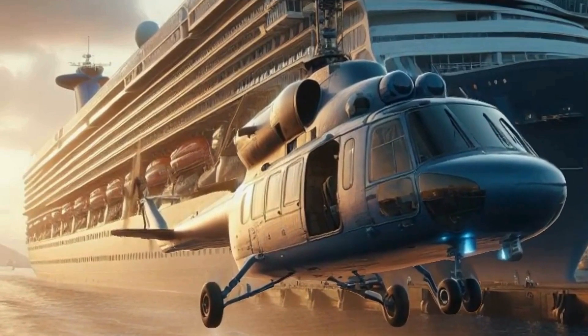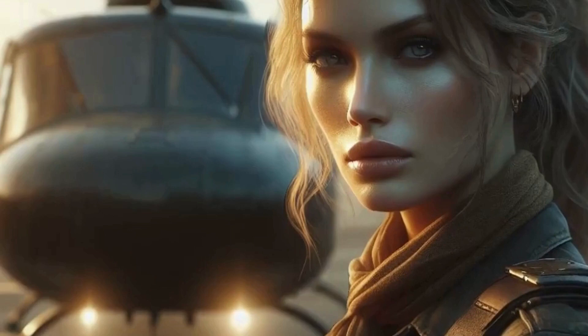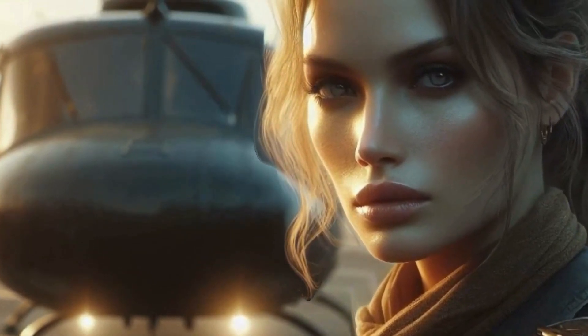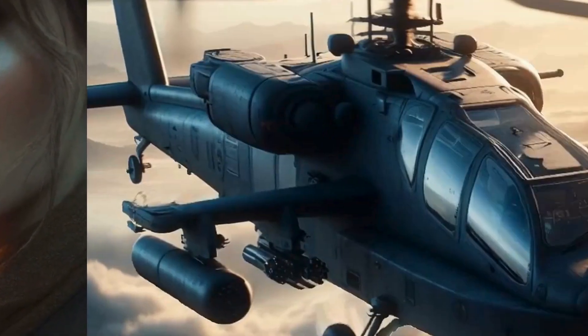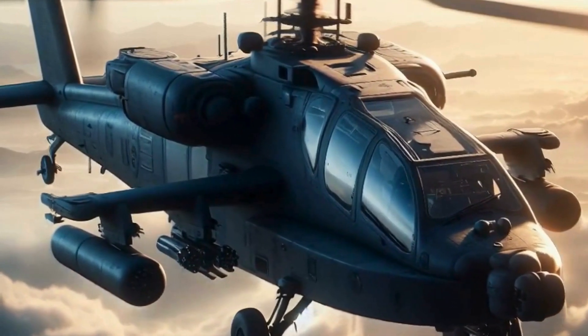Now, let's take a closer look at the controls. In front of me, I have the cyclic, which is essentially the helicopter's steering wheel. By tilting the cyclic forward, backward, left, or right, I can control the helicopter's direction of flight. It's kind of like riding a bike, but way more awesome.